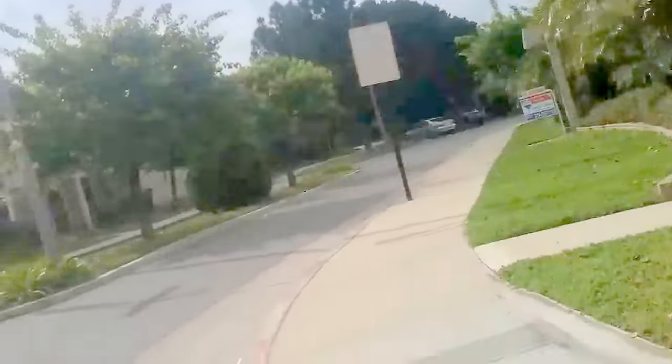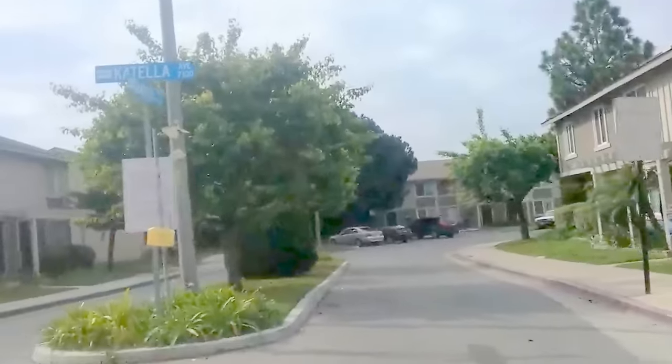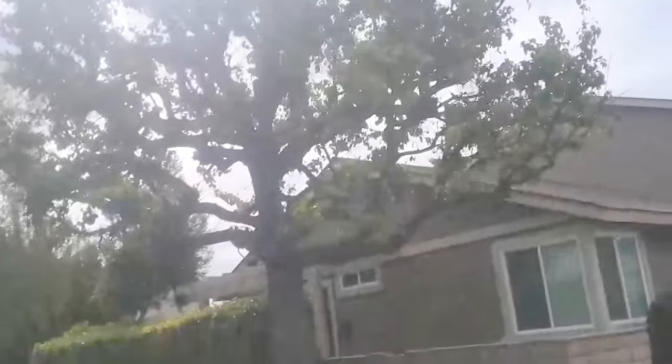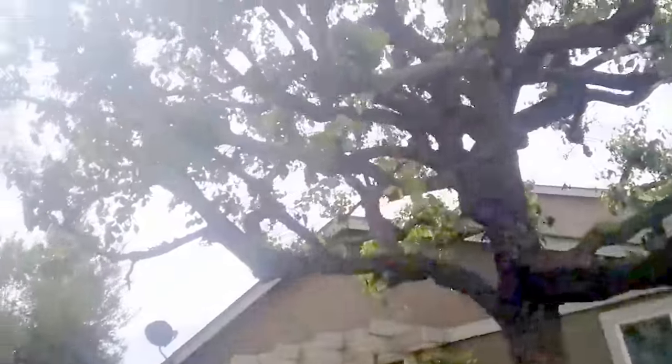Your best defense against 5G are trees, folks. Trees block the signals. This is Southern California, and these trees do a lot more than produce oxygen for us to breathe. These trees protect us from what's coming, and they don't grow overnight.